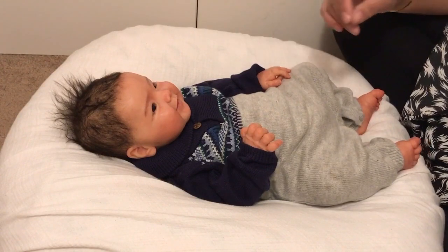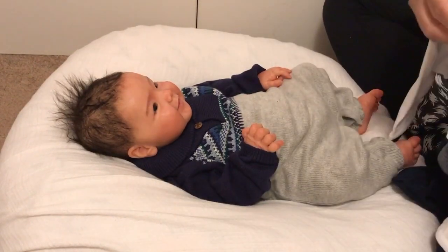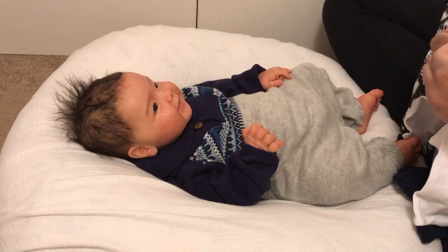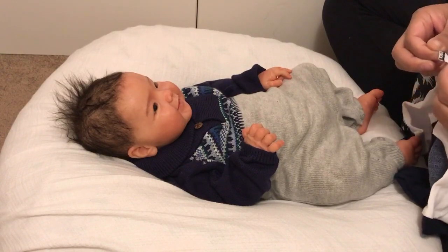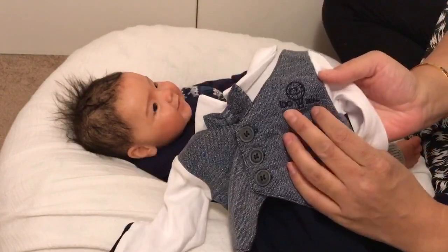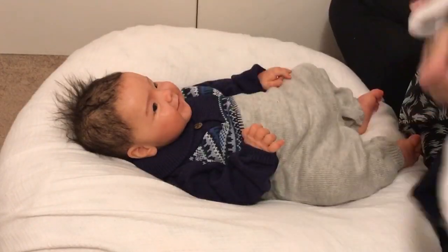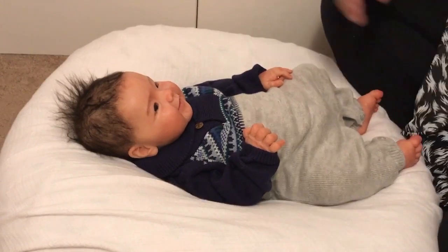I'm gonna change him into this outfit I got from Children's Salon. I wasn't seeing the brand at first, but here we go — it's 'I Do Mini,' so it's kind of a dapper outfit. We're not going anywhere or anything like that, but I was just in the mood to dress him in it.